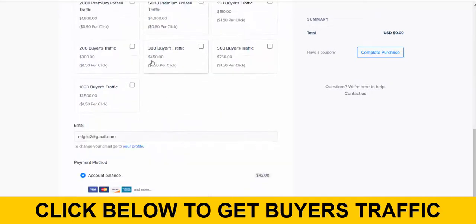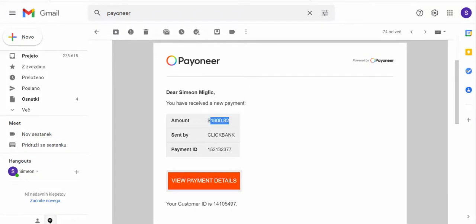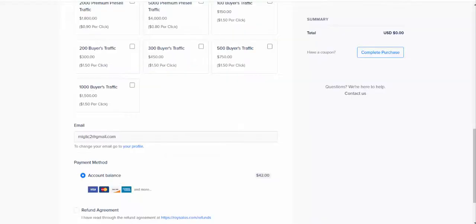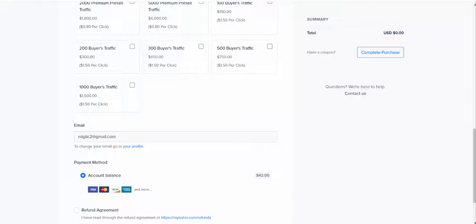I bought 300 clicks and spent $450 — basically $1.50 per click — and I made $1,600. Of course I'm not guaranteeing you the same results, but you could make at least one sale. When you're promoting Super Affiliate System you earn $460 per sale, so even one sale from 300 buyers clicks gives you a profit. With two sales you've already doubled your investment in traffic.